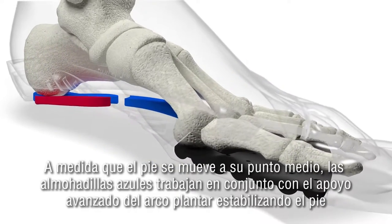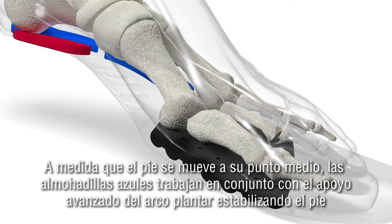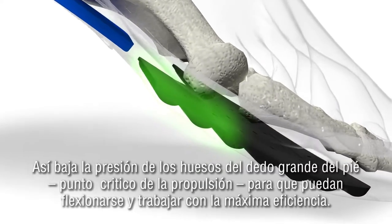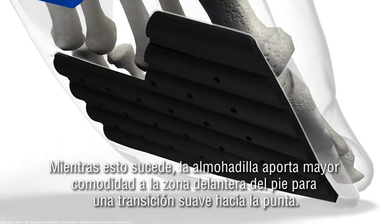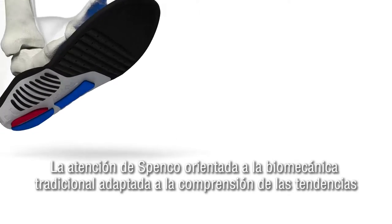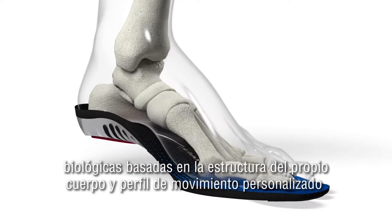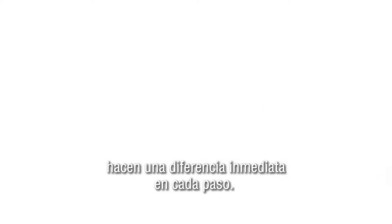As the foot moves towards its midpoint, total support gently guides it towards the center, preparing it for an efficient toe-off. During toe-off, the drop zone allows the big toe to flex and work to maximum efficiency as a crash pad cushions the ball of the foot, ensuring maximum comfort. Spenco's extensive background in biomechanics and in understanding that each person's body structure and foot strike are unique means you'll sense ultimate support and comfort with every step.